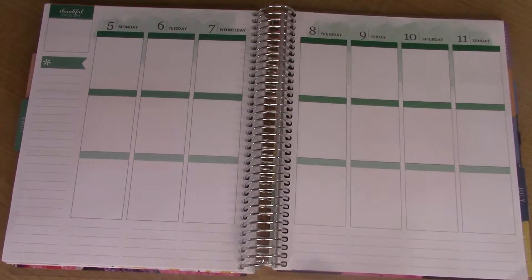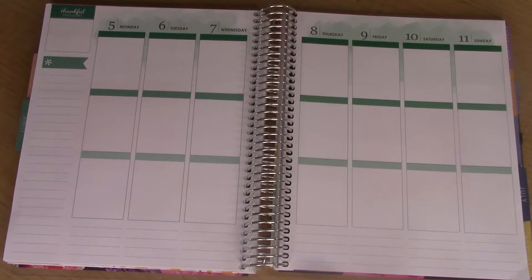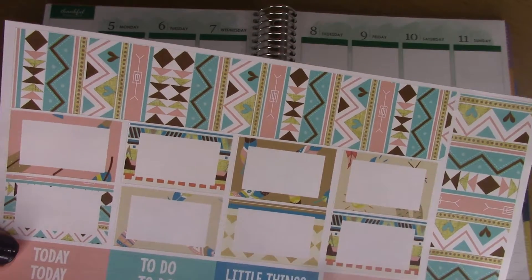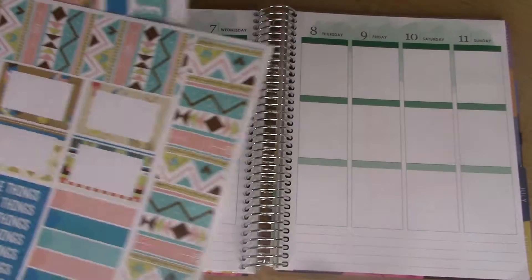Hey guys, welcome back. Today's video is going to be a plan with me and my Erin Condren Vertical Life Planner for the week of Monday, June 5th through June 11th. The kit of the week is by Hurricane Randy Sticker Co. and it is her boho mini kit — it's kind of like a tribal pattern, southwestern themed look.